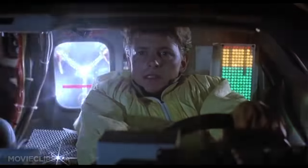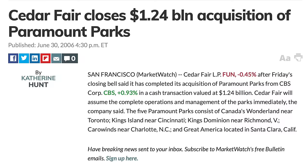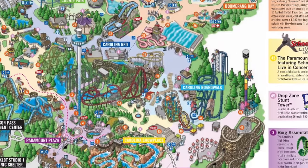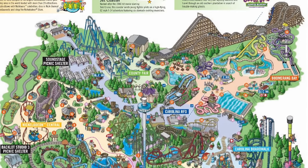Let's take a step back in time. I first went to Carowinds in 2006, back when Cedar Fair had just purchased the park from Paramount. Back then, the park was nothing to write home about. It was a very small park with a large collection of mediocre rides, and only a few attractions really stood out to me at the time.